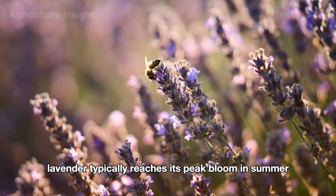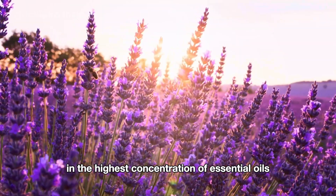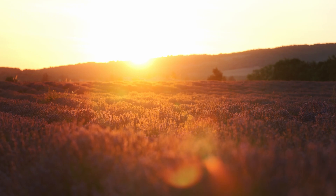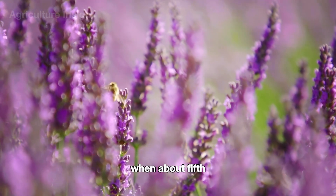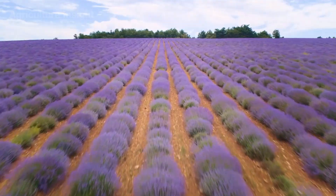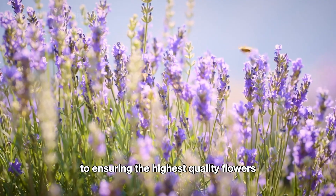Lavender typically reaches its peak bloom in summer between June and August, depending on the variety and local climate. This is when the flowers are at their most fragrant and contain the highest concentration of essential oils. The ideal time to harvest is either early in the morning or late in the afternoon when temperatures are cooler, to prevent the precious oils from evaporating. Farmers carefully inspect each plant to ensure they harvest at the perfect moment, when about 50 to 70 percent of the flowers on each stem are in full bloom. Timing and precision in the harvesting process are key to ensuring the highest quality flowers.